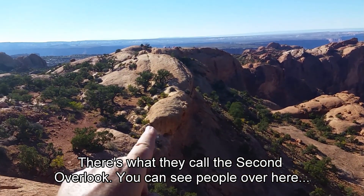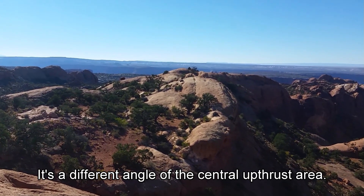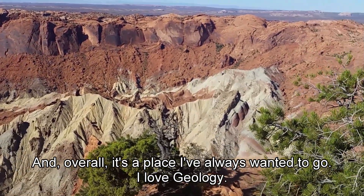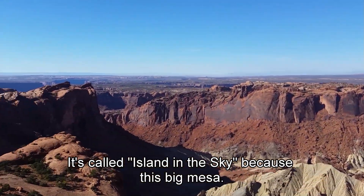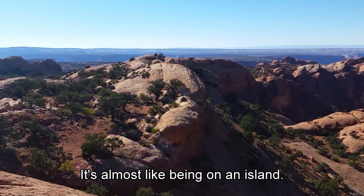There's what you call the second overlook — you can see people out there standing up there, looking at it from there. It's a different angle of the central upthrust area. Overall, it's a place I've always wanted to go. I love geology. It's called Island in the Sky because this is a big mesa, and it's almost like being on an island.